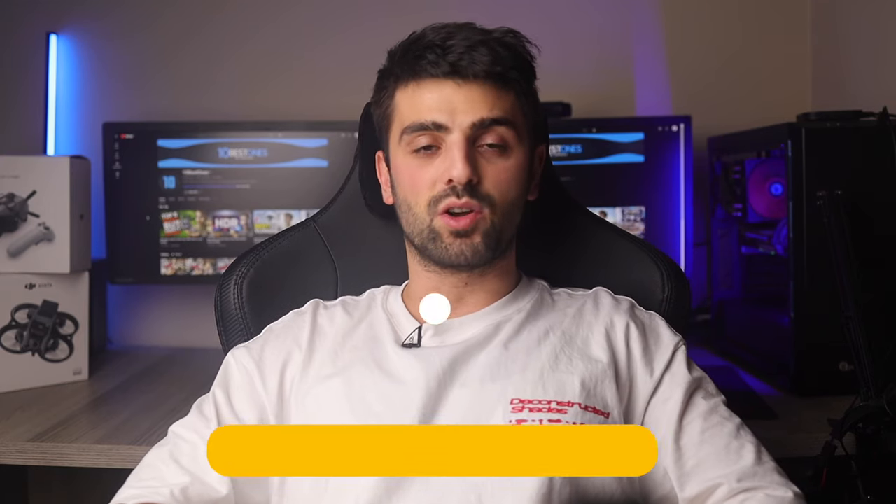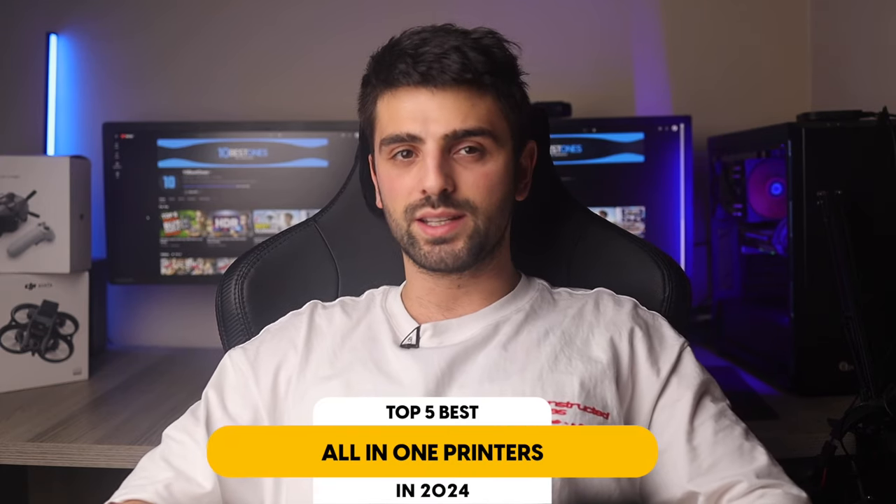In this video, I will help you find the best all-in-one printer in 2024. Links to all the products mentioned in this video will be listed in the description. Let's get started.